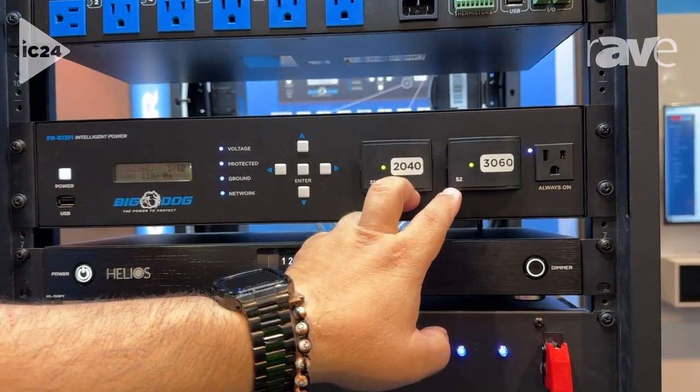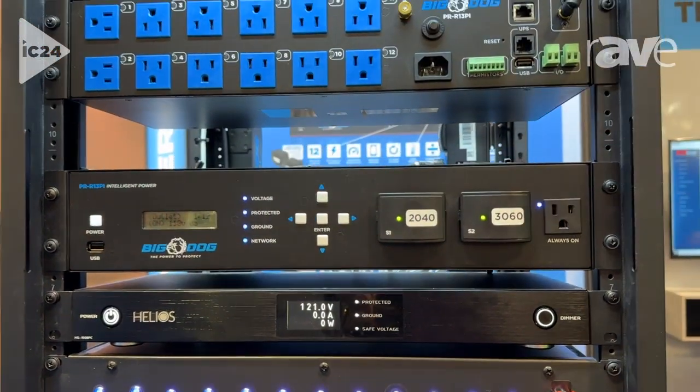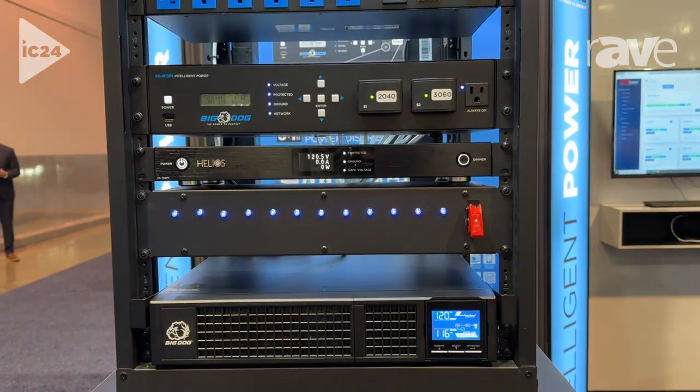You can actually monitor the life of these right through the app, so you can proactively choose when you would want to replace them without them having fully depleted their protection of the unit.